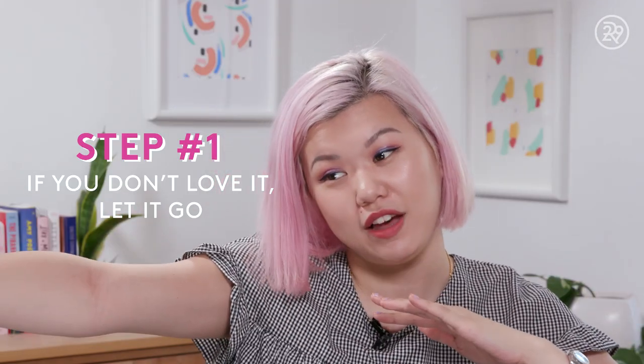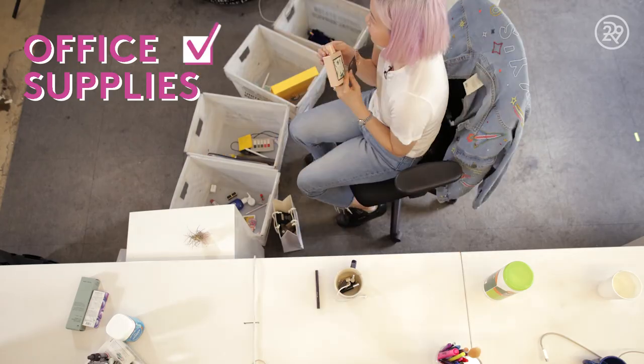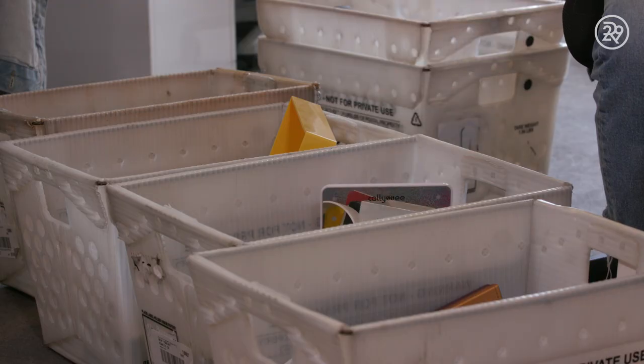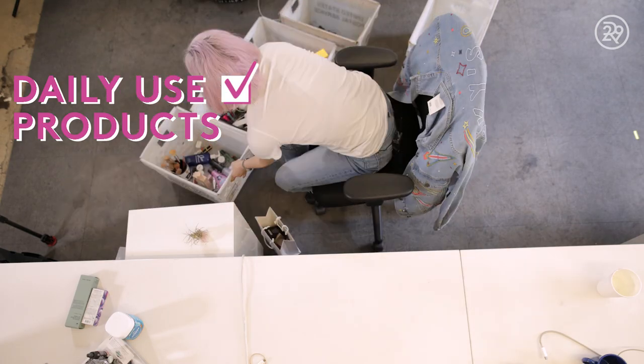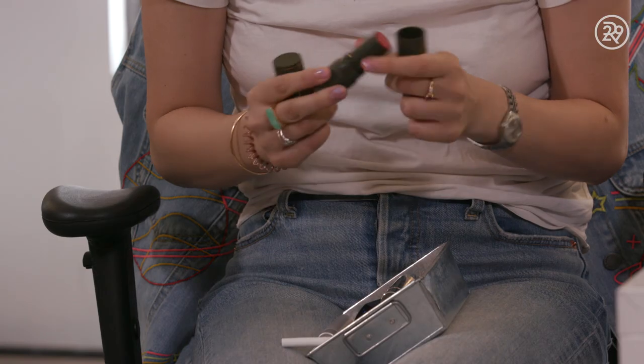A little cat! I went through all of that stuff, and that takes us to step one. Step one: if you don't love it, let it go. I went through every single thing and put all my products and things into different sections — office supplies, pens, papers, product that I'm going to put into my daily use section, my everyday foundation, the eczema cream that I use every day, my hand creams, my lip balms.